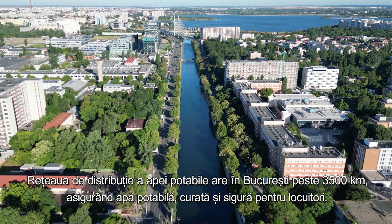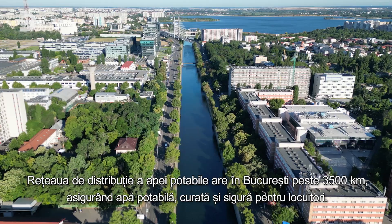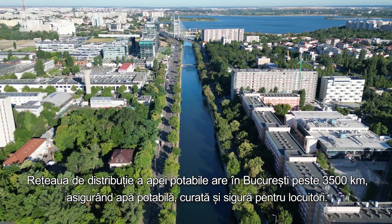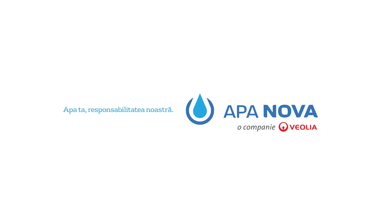Bucharest's drinking water network spans more than 3,500 kilometers, delivering clean and safe water to the city's residents. Your water, our responsibility. Aparnova, a Veolia company.